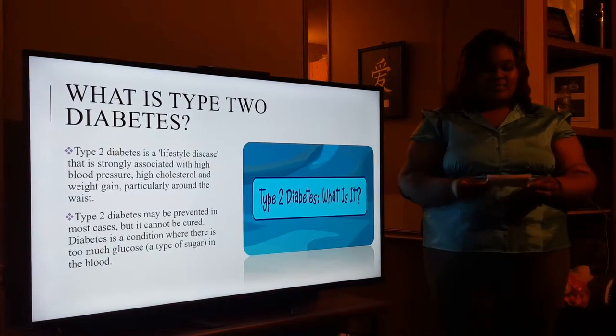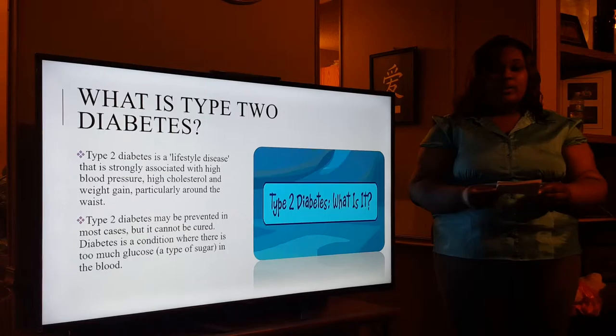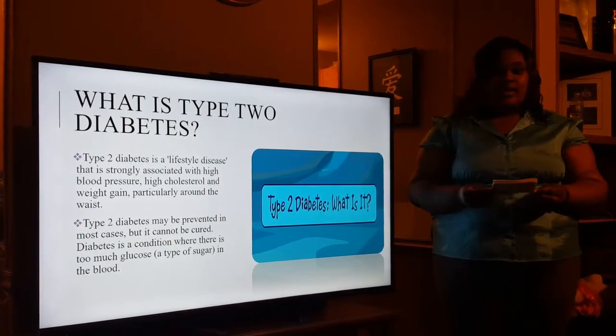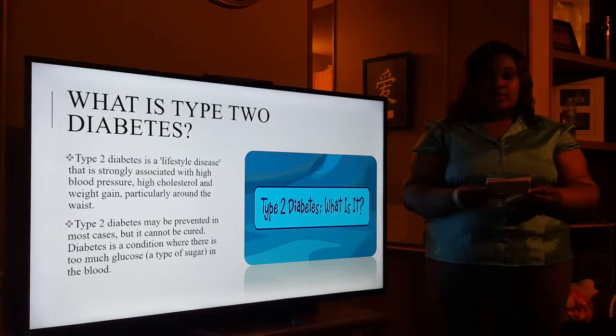What is type 2 diabetes? Type 2 diabetes is a lifestyle disease associated with high blood pressure and high cholesterol. Diabetes is a condition where there is too much glucose in the blood.